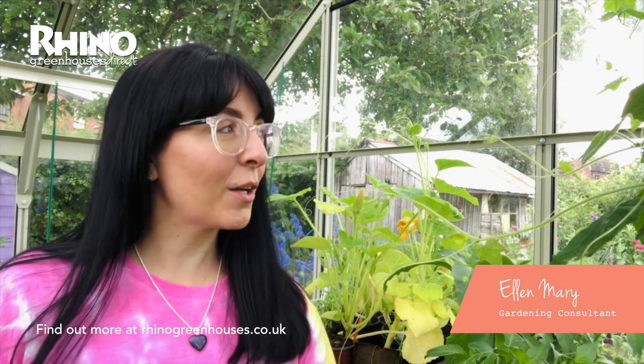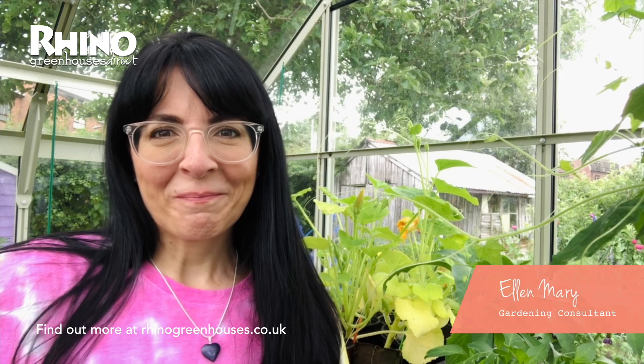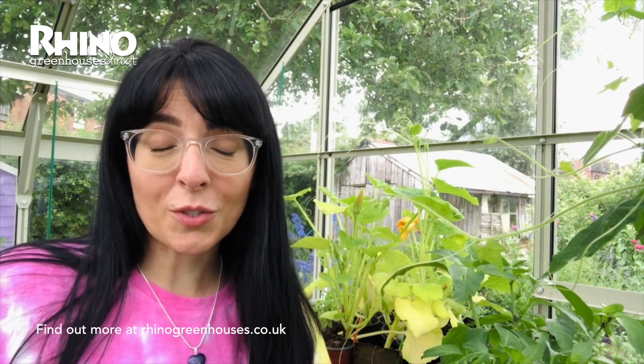Hi everyone! Happy July! It's July so we're expecting some sunshine — haven't seen any yet. I'm Ellen Mary and I'm in my Rhino greenhouse. I haven't really seen sunshine now for about three or so weeks, so the allotment is looking lush and green but there's not much ripening or growing yet, apart from lots of leafy green foliage.